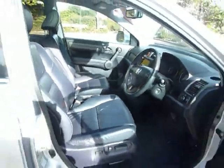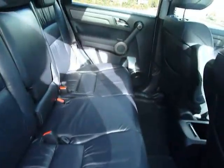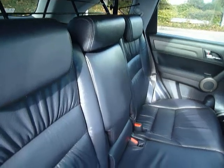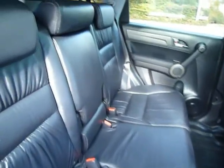Lots of space here in the CR-V. If you go into the back of the car, again full leather, centre armrest there. Plenty of space in the back, and ISOFIX fittings to both sides for your children's seats.